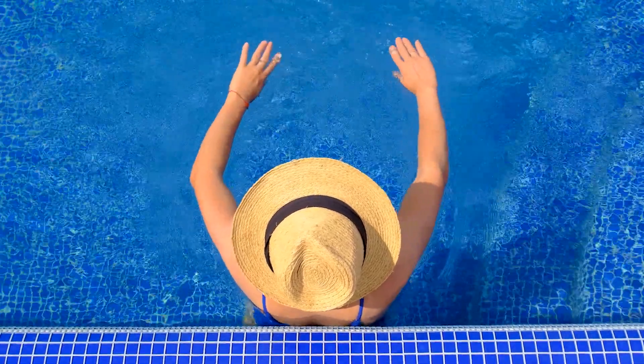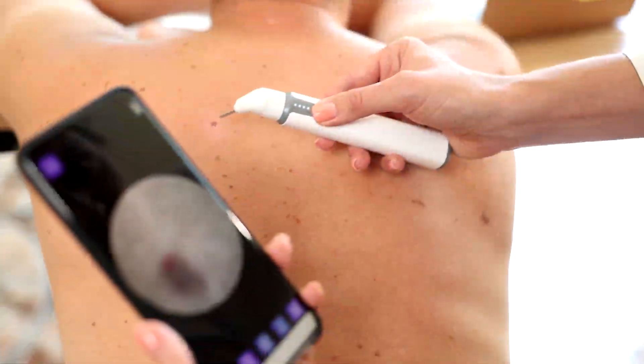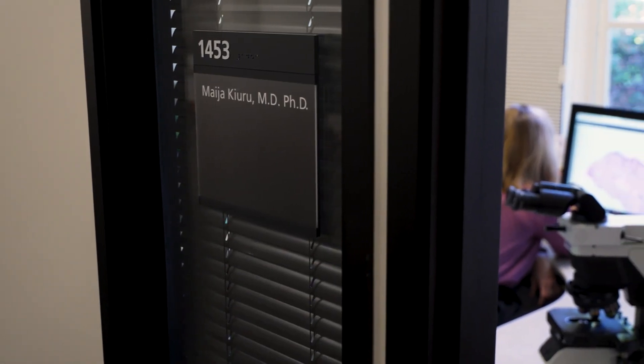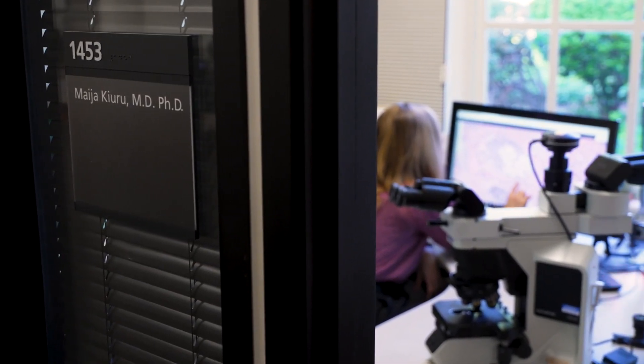Warm sunshine feels good, but it is a risk factor for melanoma, the deadliest skin cancer. Research from UC Davis Health has revealed new information about this disease.